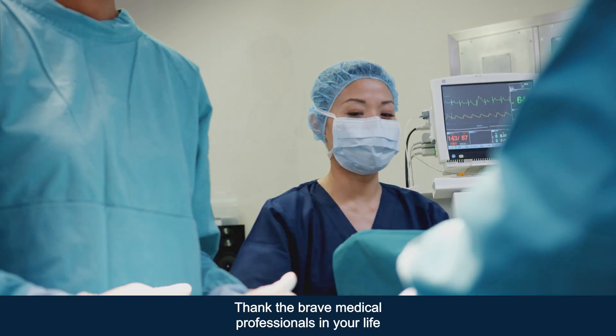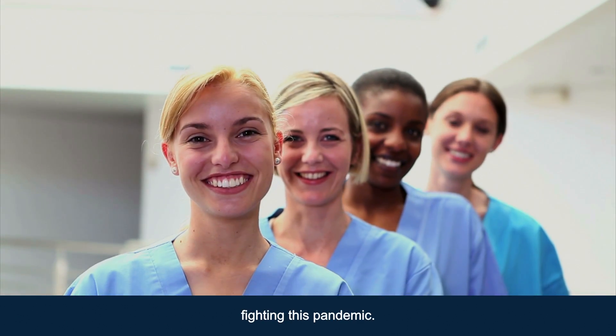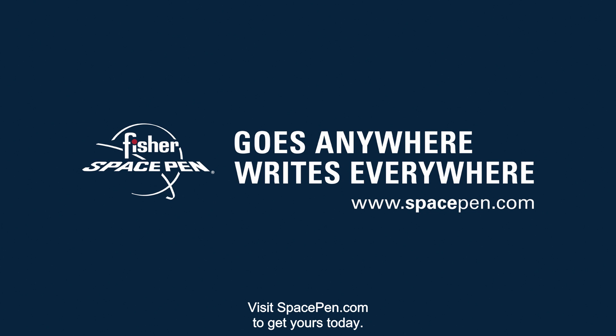Thank the brave medical professionals in your life with a perfect gift for the heroes on the front lines fighting this pandemic. Visit spacepen.com to get yours today.